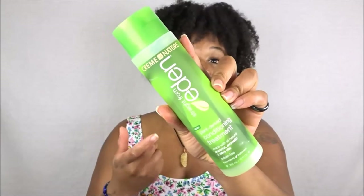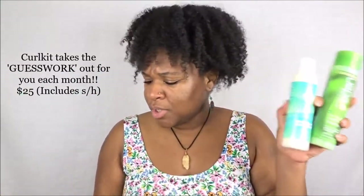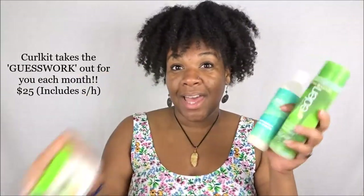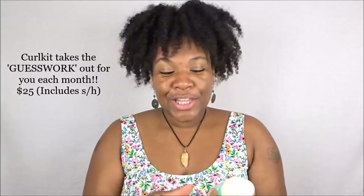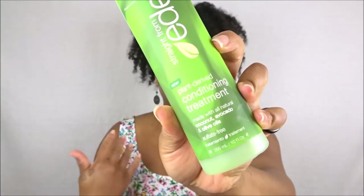The next item is the Cream of Nature Straight From Eden Plant Derived Conditioning Treatment. You guys have seen that I received this over a year ago, but I gave it away in a giveaway and never used it — so this is going to be a first for me. I'm excited to try this. This is going to be a good combo — use this with the co-wash, then go in with the conditioning treatment, then use it as my styler.